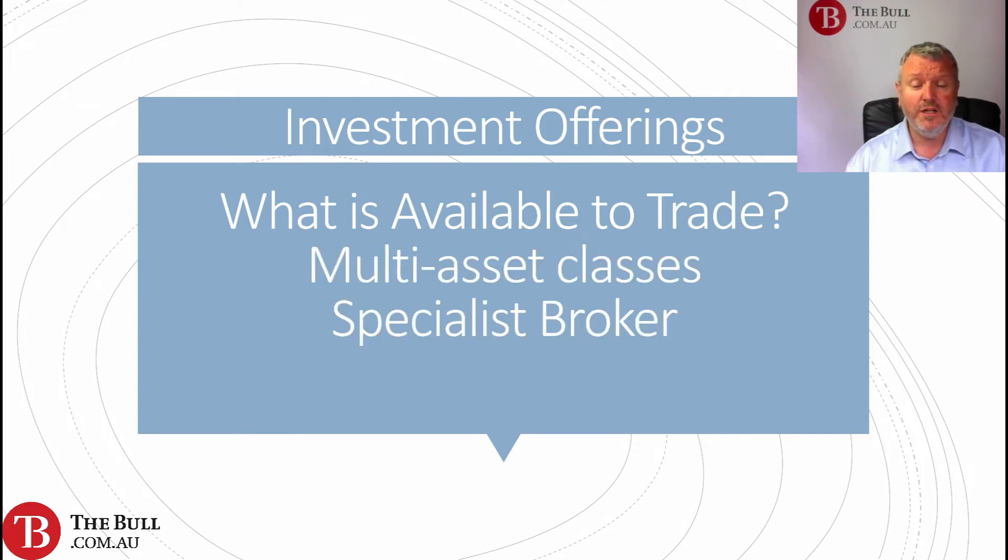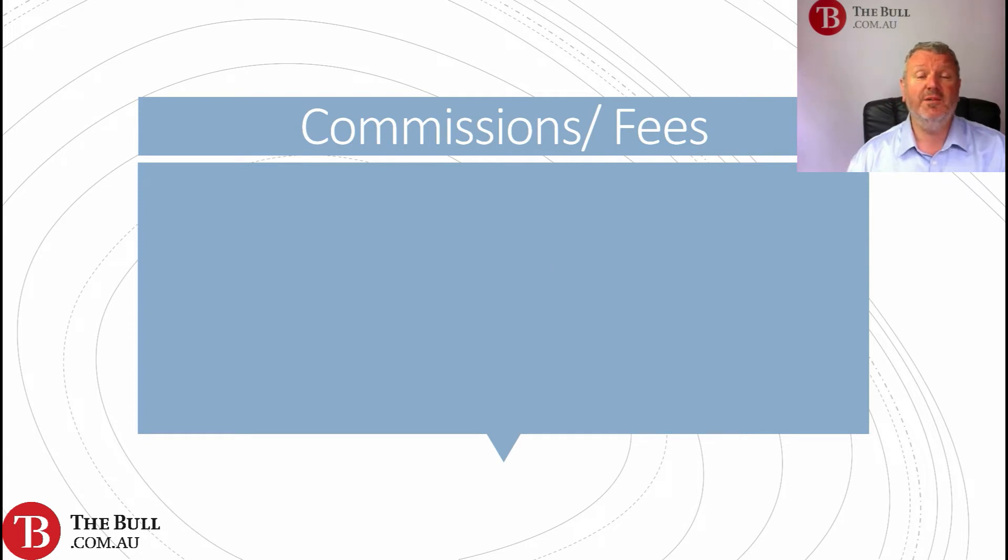Is it multiple asset classes, or maybe you're looking for a specialist broker? Maybe you're not looking to trade lots of different asset classes — maybe you're looking at one in particular. So if you are looking for more of a specialist broker, that's something to consider.